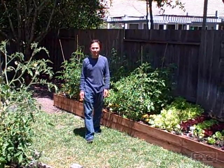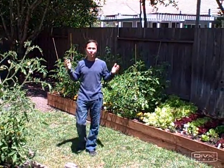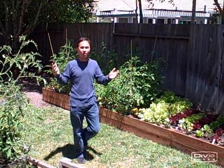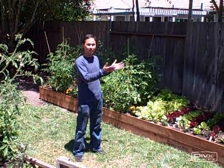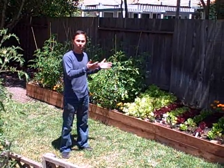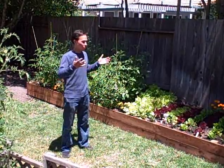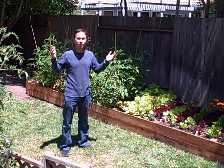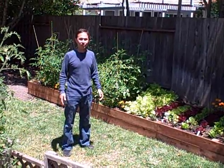This is John Kohler with growingyourdreams.com. Today we're at Rick and Karen's house with a garden update. You saw the series of videos — there are seven videos in all showing basically taking their backyard, Rick and Karen going out shopping for the stuff and materials to make the beds. Many viewers asked: how is the garden doing now?